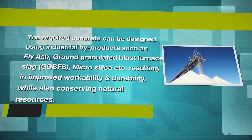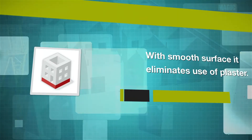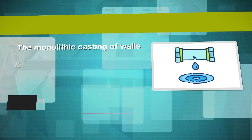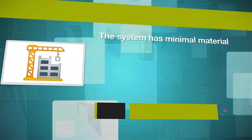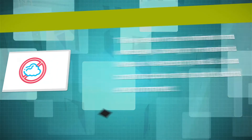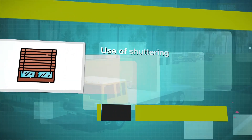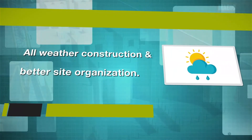This results in improved workability and durability while also conserving natural resources. With smooth surfaces, it eliminates the use of plaster. The monolithic casting of walls and floor of a building module reduces the chances of leakage. The system has minimal material wastage and saving in material cost. It helps in keeping a neat and clean construction site and dust free environment. Use of optimum quantity of water through recycling, and minimal use of shuttering and scaffolding materials. All weather construction and better site organization.